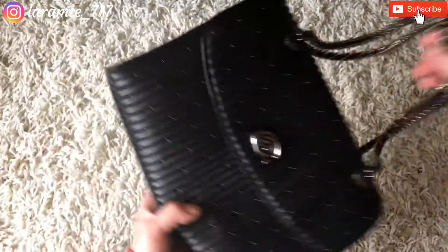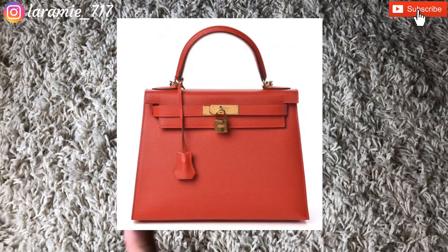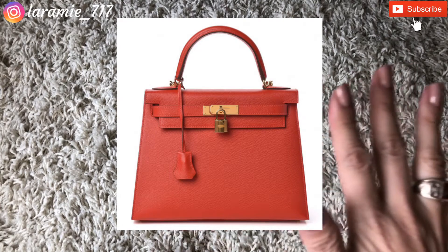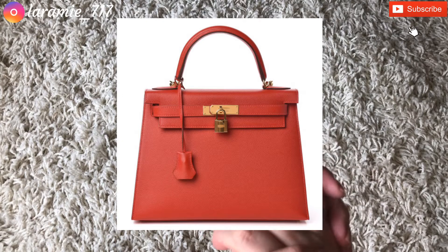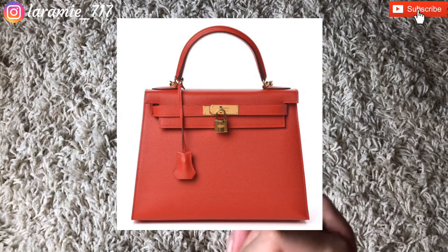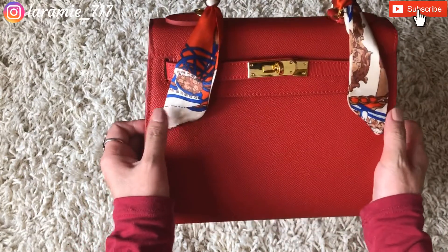Moving on to spring — for spring I also have to choose one from my wish list, and that is the Hermès Kelly in Epsom leather in red. I think that bag is absolutely gorgeous, but again I'm just not willing to spend upward of ten thousand dollars on a purse at this point. I want to spend that money on something else, so it's on my wish list but I don't see myself purchasing it anytime soon.